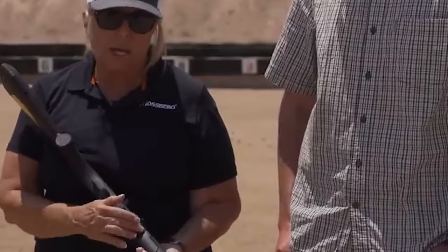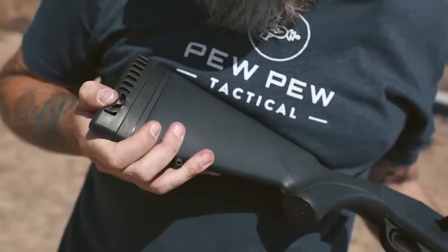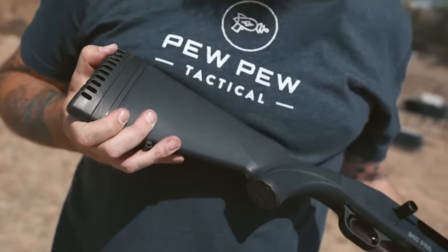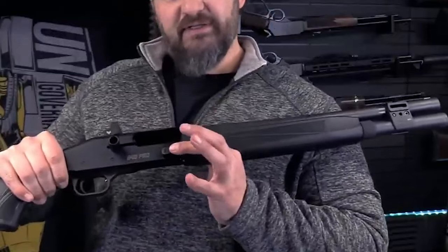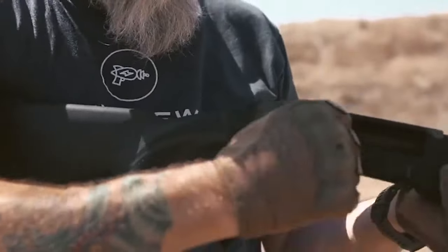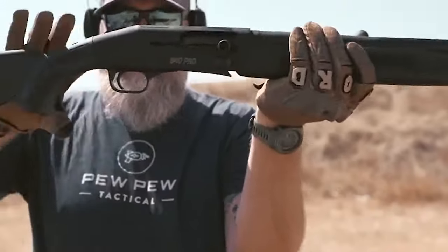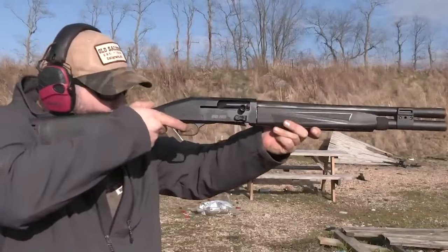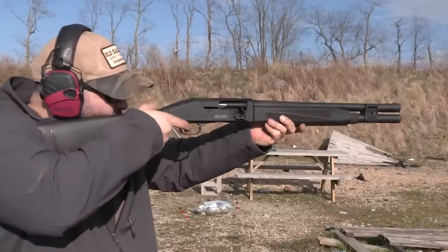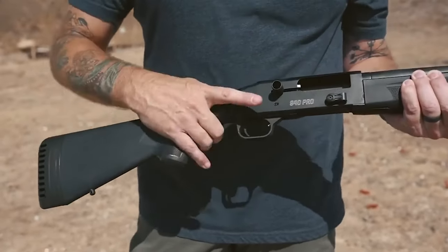The 940 Pro Tactical also features an elongated elevator so you don't get the pinch problem that sometimes happens. The recoil pad is like an all-terrain tire — it really grabs your shoulder and chest and eats up recoil. A quick hit of the ergonomically placed button sends the bolt home. The gun runs on CR1632 batteries and shuts off automatically when at rest. It also has a wide load gate, oversized bolt handle, tang-mounted safety, a 7/8-inch recoil pad, and a synthetic forend and stock.